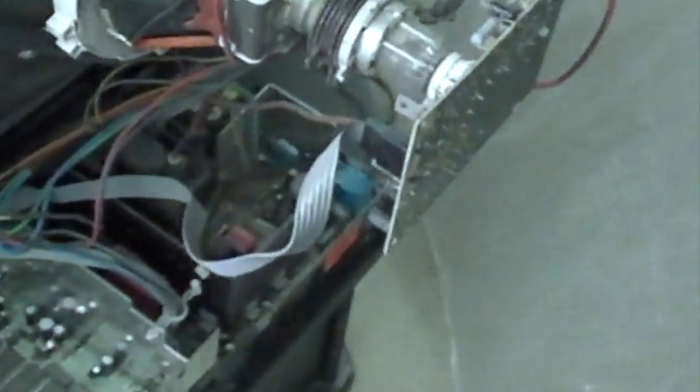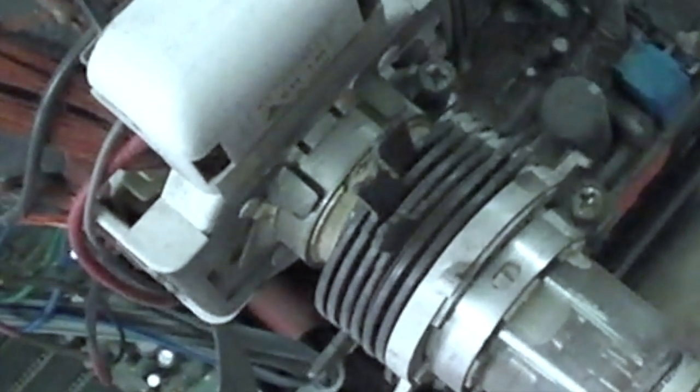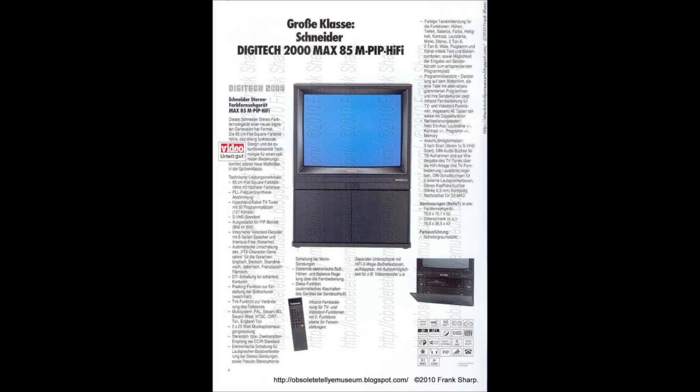Let's go around the back — the cover's already off. Let's check out the tube. If you notice there on the PCB there seems to be a lot of chips, a lot of big chips sitting down there. At first I thought the TV was a re-badged Philips Matchline, however it turns out that it is in fact a Schneider — a re-badged Schneider television. Schneider Max 85.